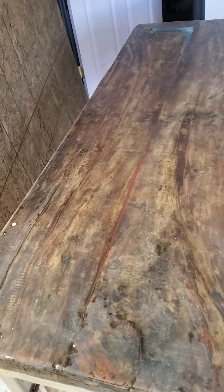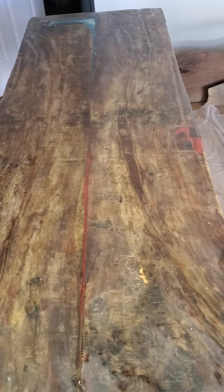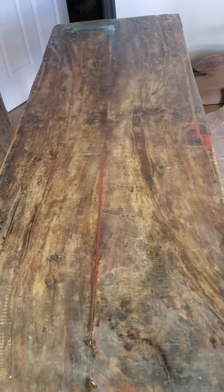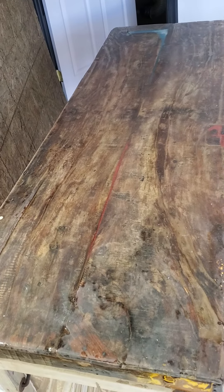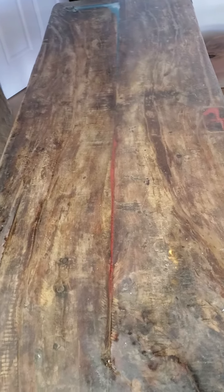Her request was to fill the cracks with epoxy, and these tables were not at all level — they were just completely falling apart. We had to do our best to kind of hold them together and pour the epoxy in the cracks.